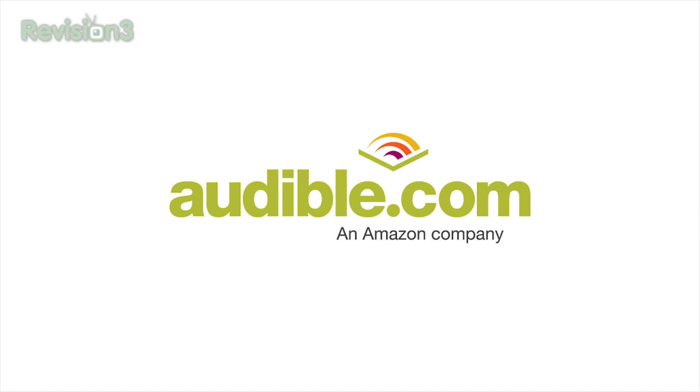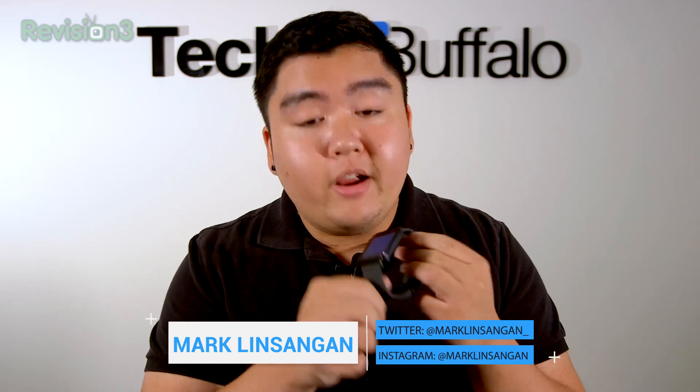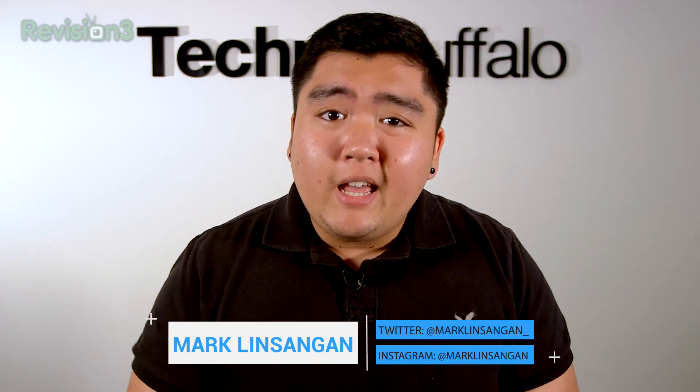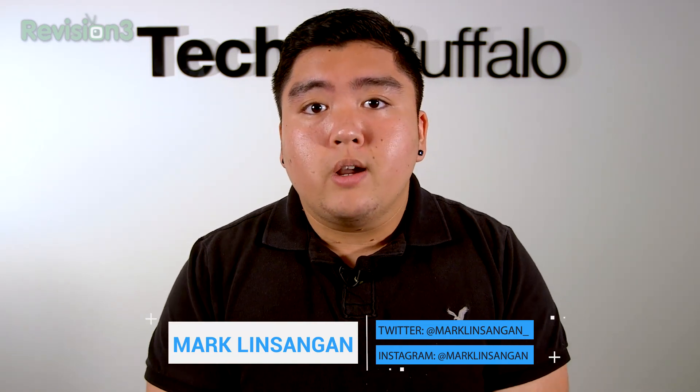This episode of Technobuffalo is brought to you by Audible. What's going on guys? I'm Mark Linsangan from Technobuffalo and today we have this bad boy right here, the LG G Watch. We're here to show you what Android Wear is all about and how it can compete with other smartwatches in the market right now. So let's get on with the video.